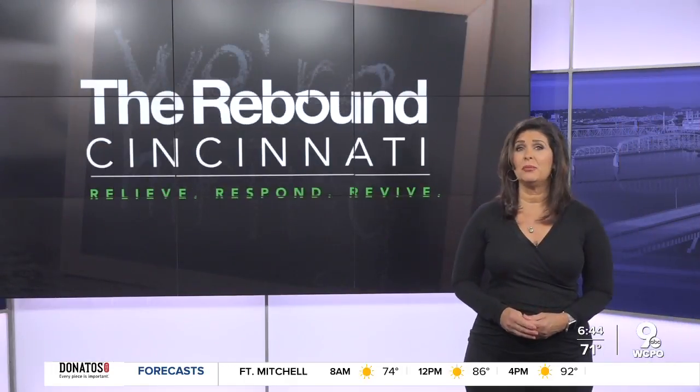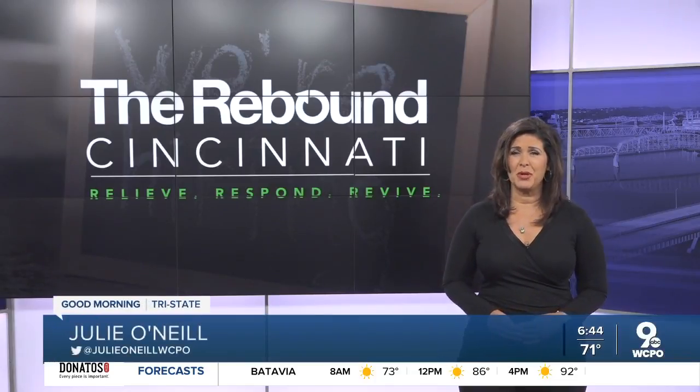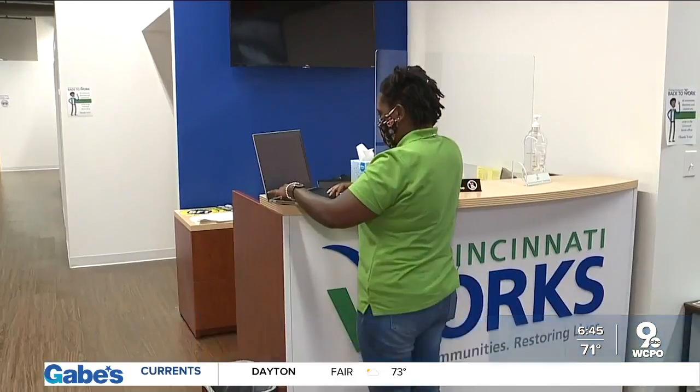With the pandemic putting so many people out of work, we're working to help you. This morning, WCPO9 News reporter Jasmine Miner has tips on what should be on your resume to help you land that job. Cincinnati Works is holding what they call a Jumpstart program, and it's a program that's going to help you get your resume in tip-top shape.